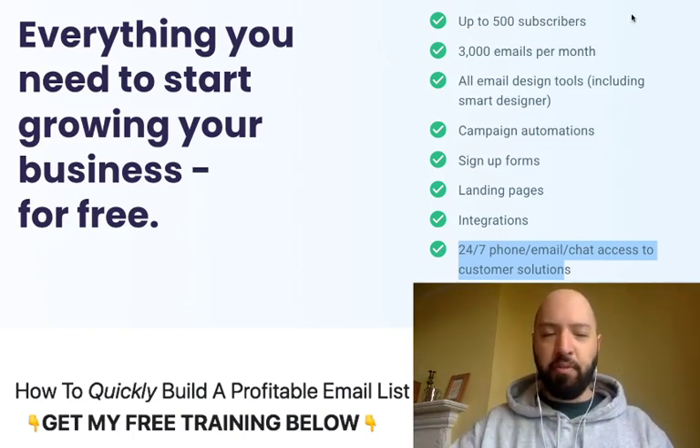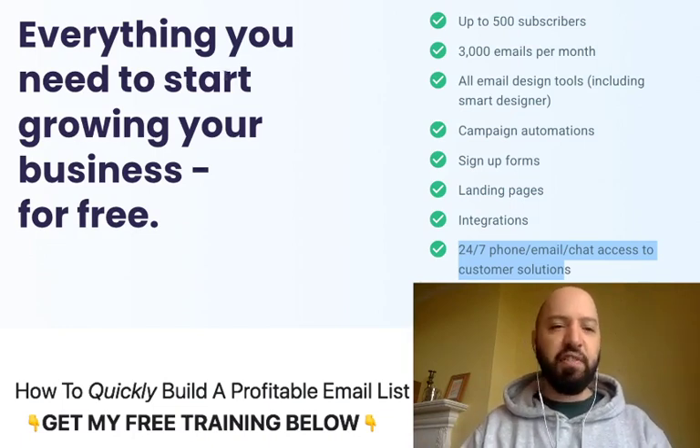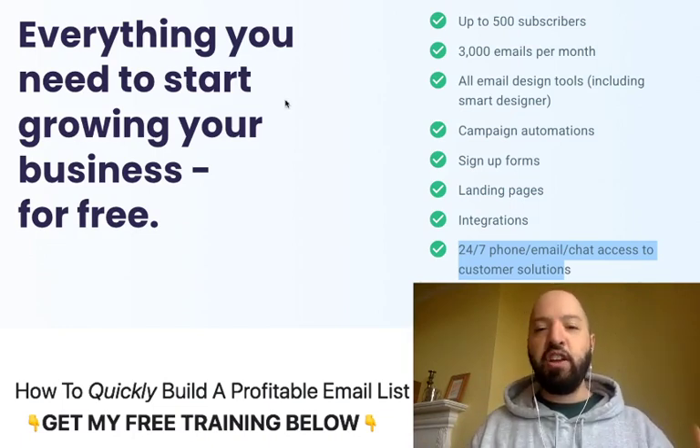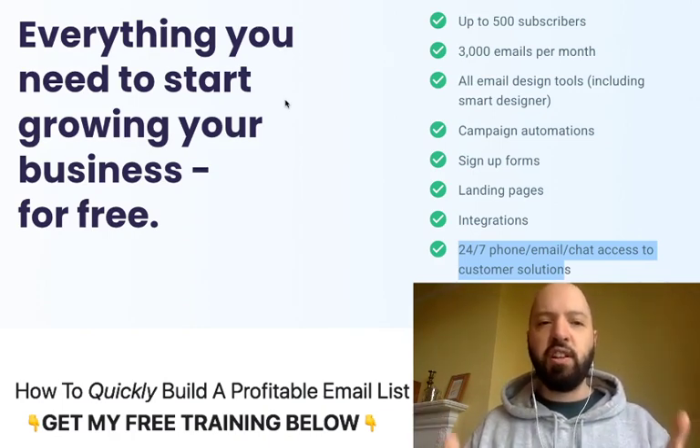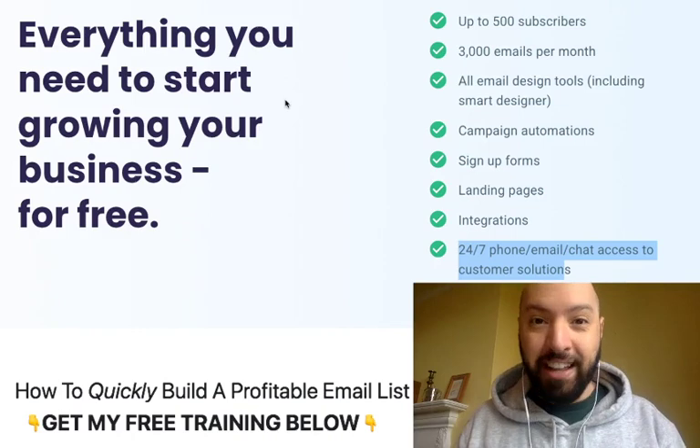If you pick up Aweber free, sign up through that link below and check it out and see if it's for you. Like they say, it's everything you need to start growing your business for free. You'll be able to send 3,000 emails a month to up to 500 people, which is more than enough to get started in the internet marketing game. So click the link below, pick up Aweber free, and get started.